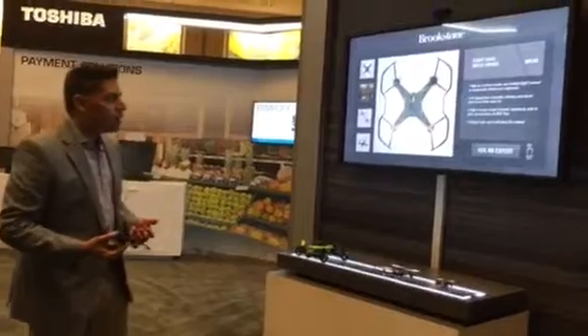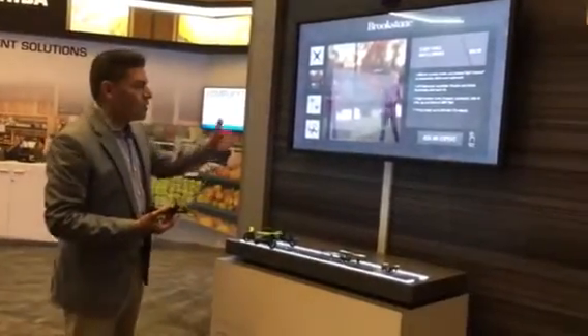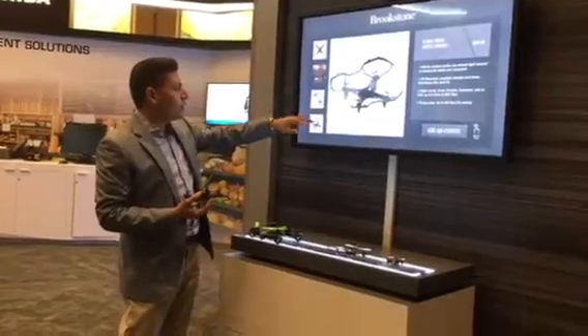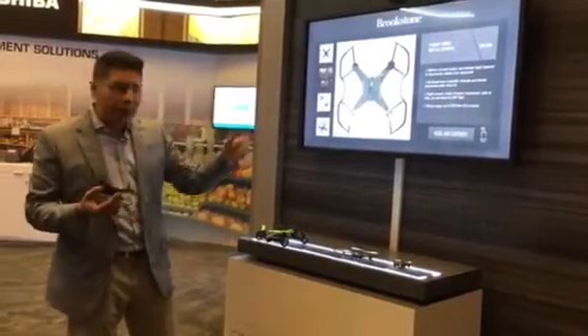As I lift an item off the shelf, it's going to tell me — okay, you're looking at this particular drone, and these are all the great selling points about this, and here's why you should buy it. I can flip through and look at other images. And it's not only electronics — it could be clothing or whatever you can imagine.